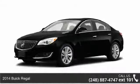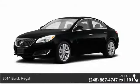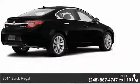Presenting the 2014 Buick Regal. If you are looking for a first-rate auto, this one could be yours today.